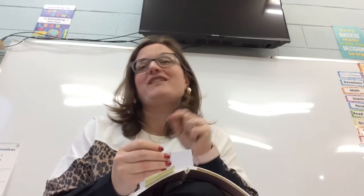Hello grade sixes! It's Friday and you've been working hard at home. Good job everyone! You are almost finished and it's the weekend. So we are gonna do our spelling test.